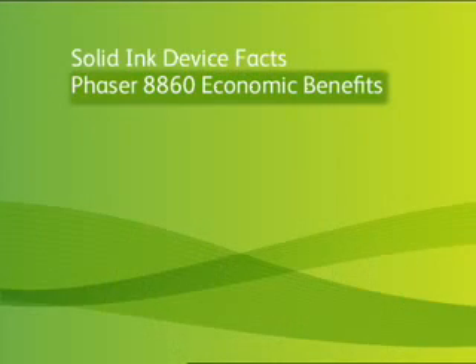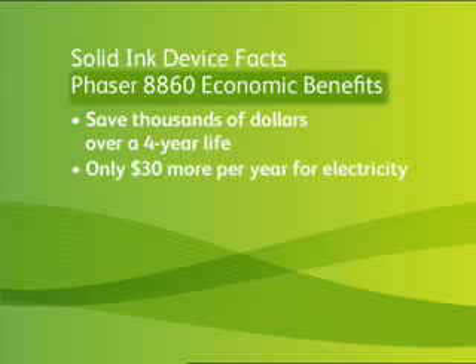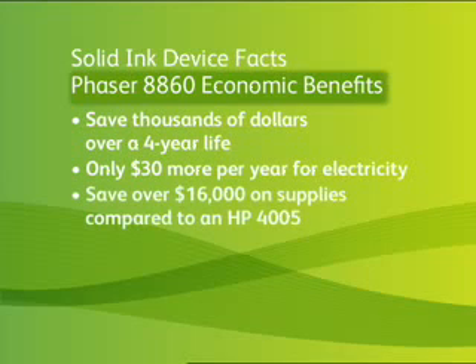The other side of the story that the competition does not share is how much savings a customer will enjoy with a Solid Ink device, even with these considerations. Viewed from an economic perspective, a typical Phaser 8860 customer will save thousands of dollars on supplies over four years and pay an average of only $30 more per year for electricity. They will save over $16,000 on supplies — toner and maintenance kits — compared with an HP 4005.